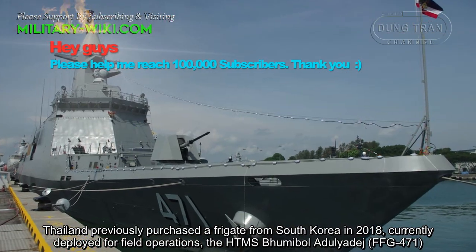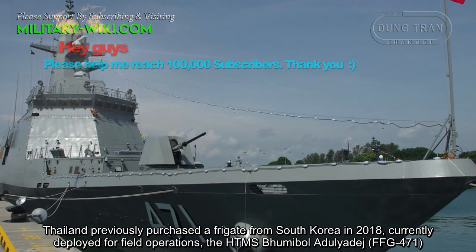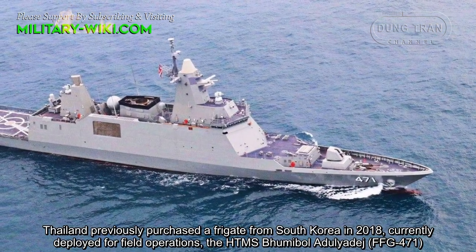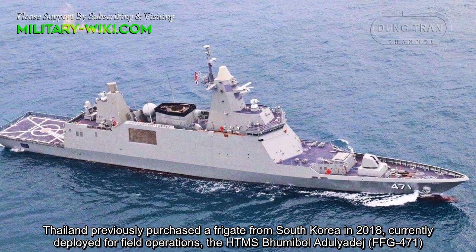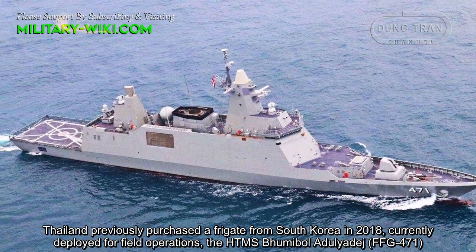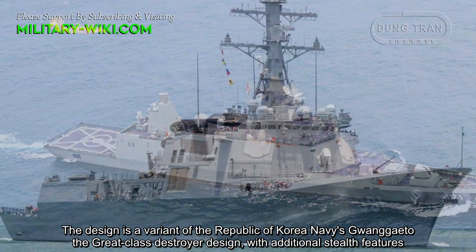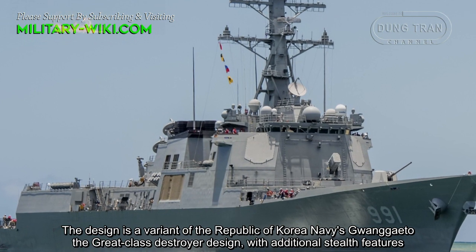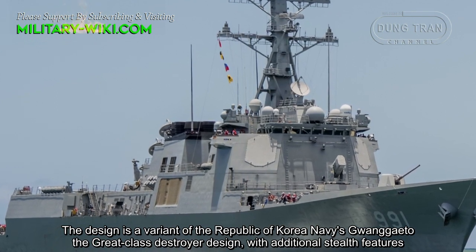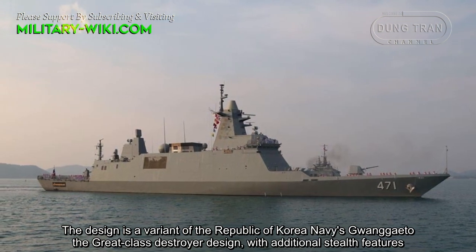Thailand previously purchased a frigate from South Korea in 2018, currently deployed for field operations — the HTMS Bhumibol Adulyadej FFG-471. The design is a variant of the Republic of Korea Navy's Gwanggaeto the Great-class destroyer design, with additional stealth features.